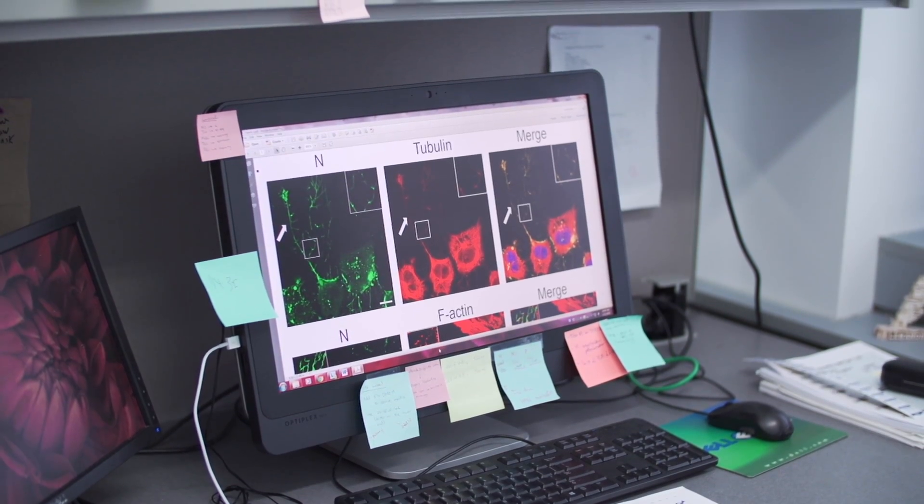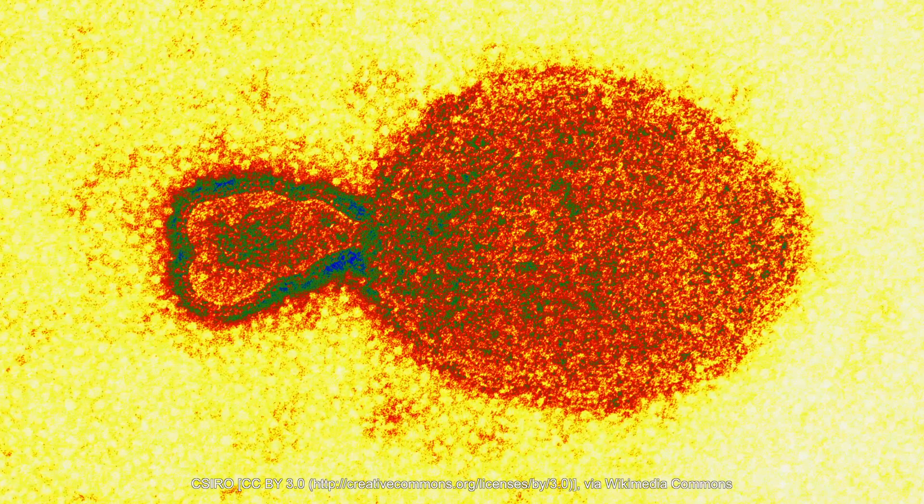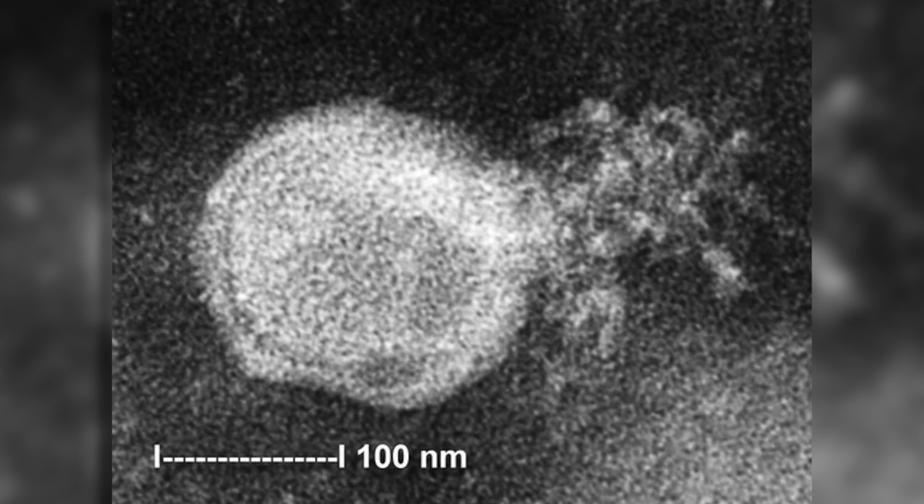In our lab we study respiratory viruses — a family that includes measles and mumps, very important pathogens. The virus I specifically study is called the Hendra virus. It's a very dangerous virus that infects both humans and animals. What I'm specifically looking at is the entry mechanisms of that virus. There are proteins that cover the surface of the virus, and we want to see how those contribute to viral entry — how a virus attaches to a human cell, enters, and then does all the things that cause us to be sick.